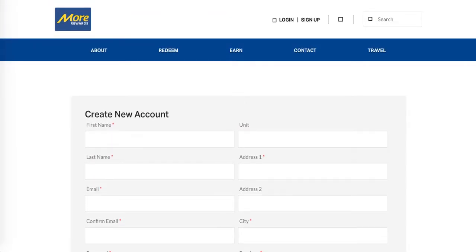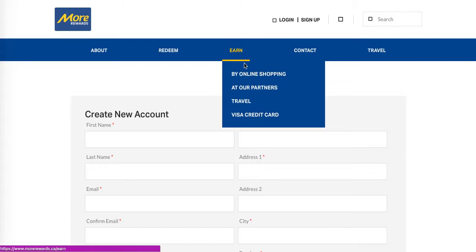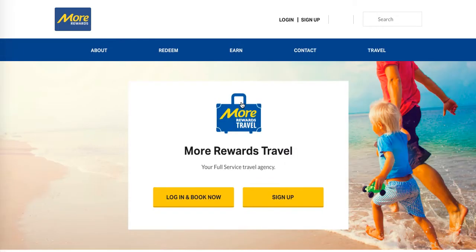Before we finish off, I want to show you a couple of awesome ways to earn more rewards points. Not only can you earn points with online shopping through a variety of retailers, you can also use their partners. One of the newest partners is PetroPoints. And then there's More Rewards Travel — you can earn points with travel and use points for travel. This covers booking flights, hotels, vacation packages, and you can earn points on it all.